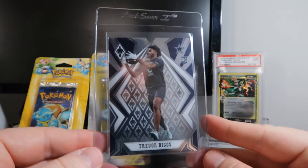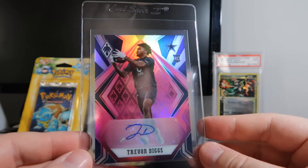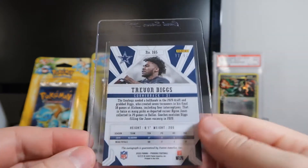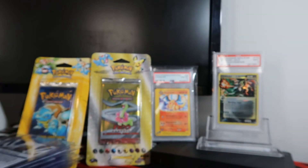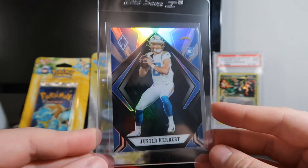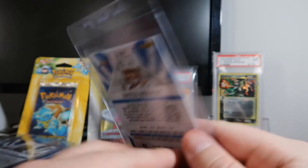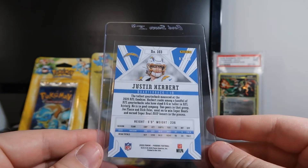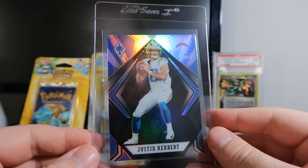Phoenix Trevon Diggs base. And then we hit a Phoenix pink Trevon Diggs — the pinks are out of 99. It's not the rarest of rare, but this was a big hit. This is Justin Herbert in black, the second lowest base card there is. There's a gold that's 1 of 1. This is 2 of 10. To hit that in one of the boxes as just a base hit is incredible.